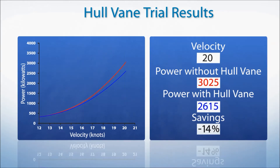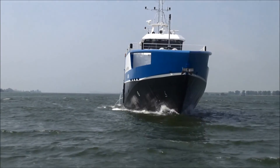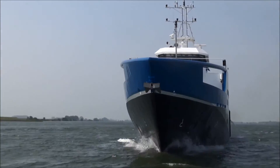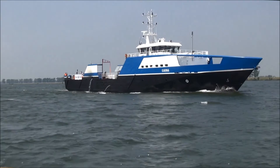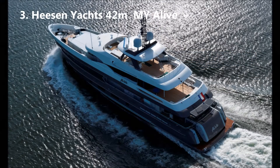The builder also supplies this vessel as a yacht support vessel. A CFD study in waves also showed a significant improvement in comfort on board and reduction of added resistance. The third vessel was a super yacht, a 42 meter built by Heesen.